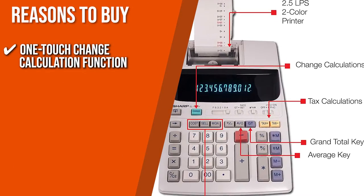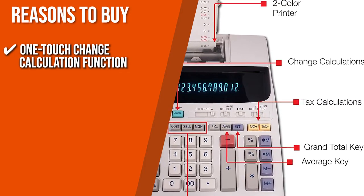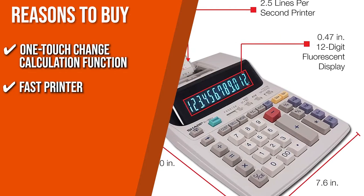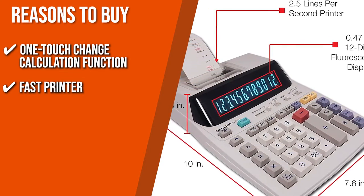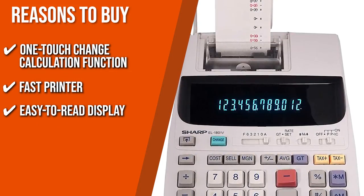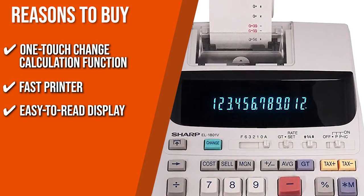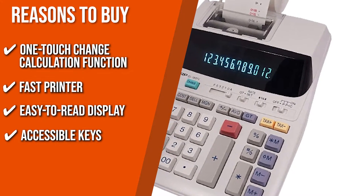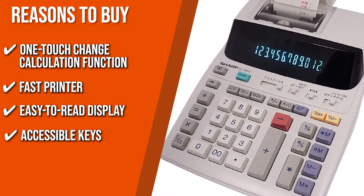The team recommends this purchase based on the following. One-Touch Change Calculation Function: This model immediately displays and prints the change owed after calculating it via the One-Touch Change Function. Fast Printer: You can quickly print out your calculations at a speed of 2.1 lines per second in black and red. Easy-to-read Display: This product has a 12-digit display that is easy to read, so you can save time from continuously double-checking numbers on the screen. Accessible Keys: With cost, sell, margin, grand total, and average keys, this calculator can serve as a replacement for your online sheets.